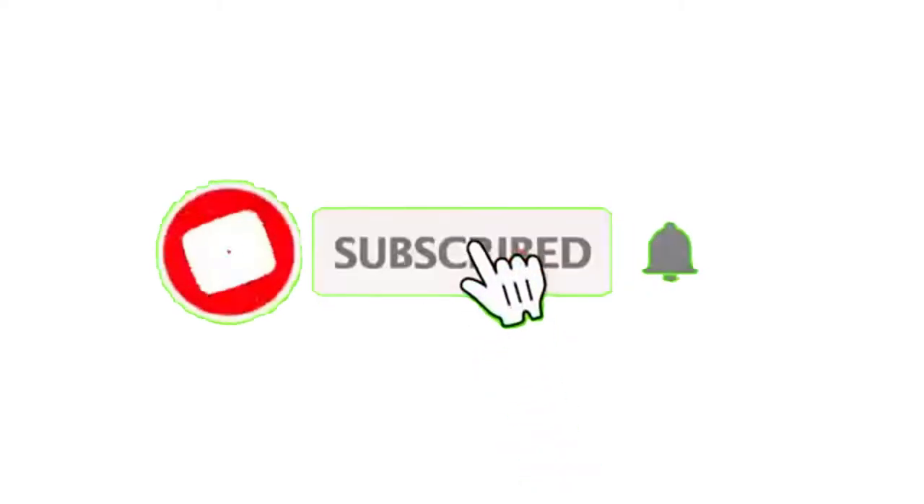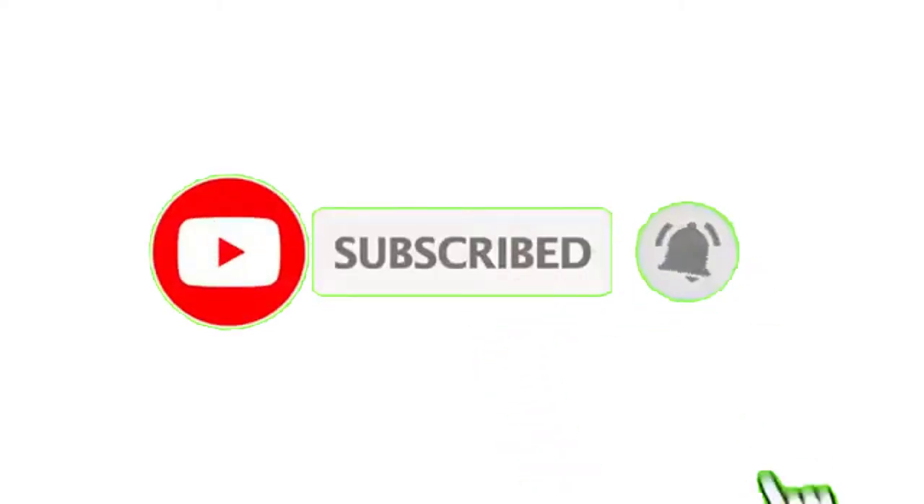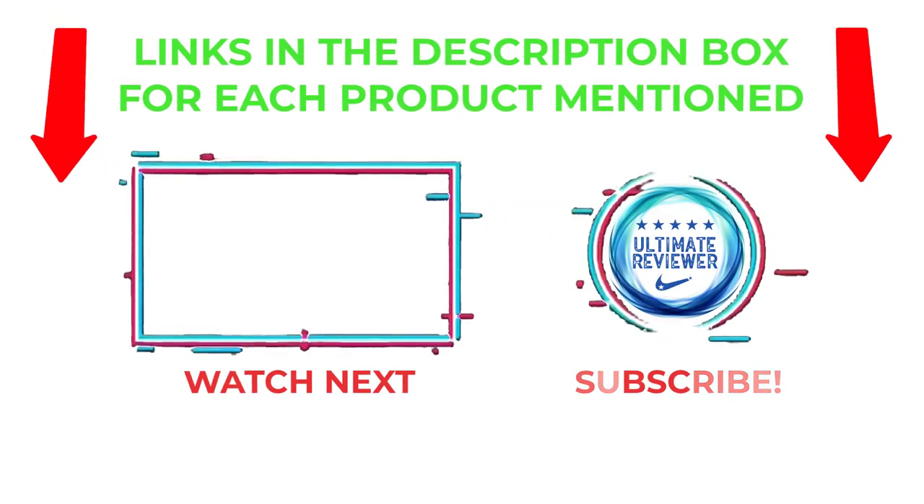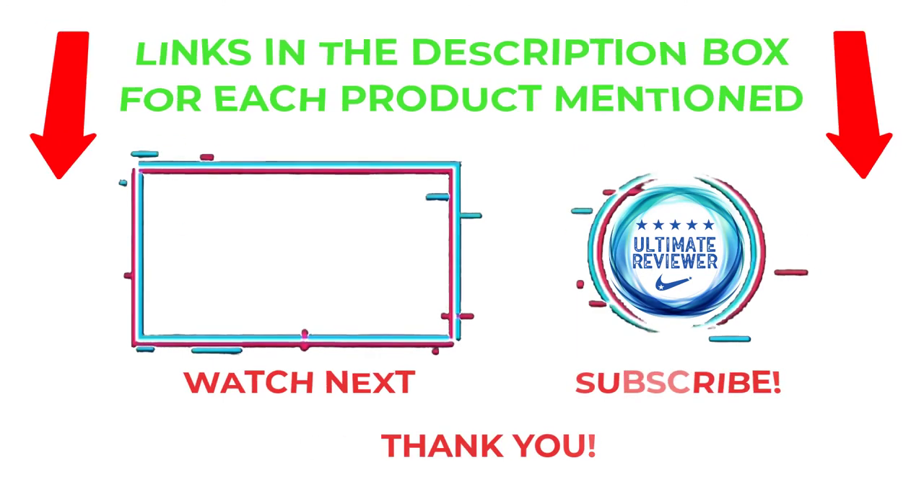That's all from my end. I make helpful videos daily, so do subscribe to my channel and hit the bell notification. For more information or product prices, please check my description. For any questions, please comment below so I can help you further. Life is short, so enjoy every bit of it with our cool products. Thanks for watching and have a great day.